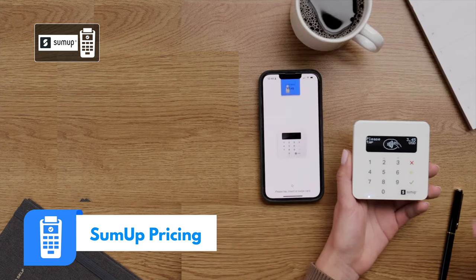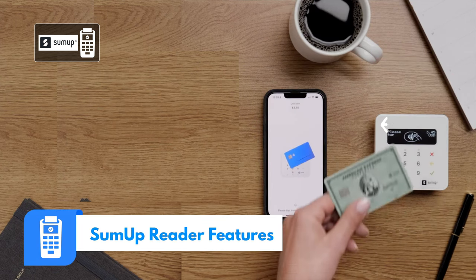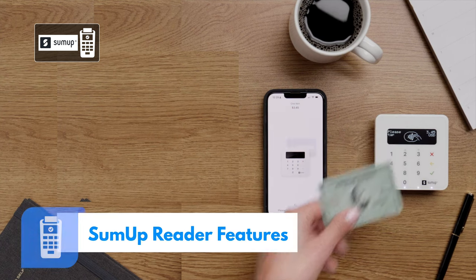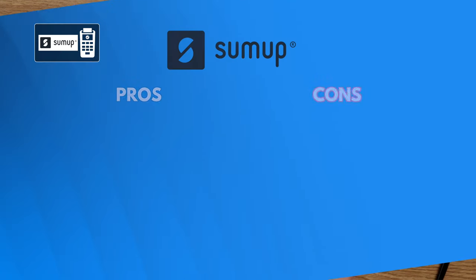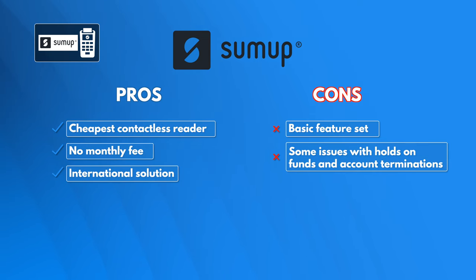There's no monthly fee for using the SumUp app and transactions process at a flat 2.75% each. It features NFC payments, a chip reader, and a mag stripe reader. Plus, it pairs via Bluetooth and offers a long-lasting battery. While it may not have all the bells and whistles of some of the more expensive readers, SumUp is a great option because it offers the least expensive contactless reader and has no monthly fees.